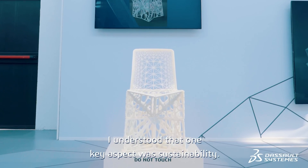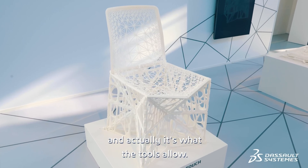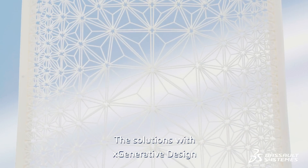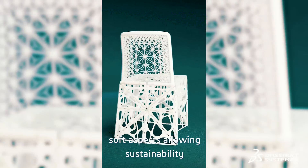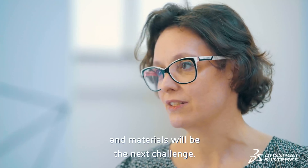I understood that one key aspect was sustainability. Sustainability was key from the start with this project, and it's what the tools allow — the solutions. With generative design and GDE, you can really work on lots of aspects allowing sustainability, and material will be the next challenge.